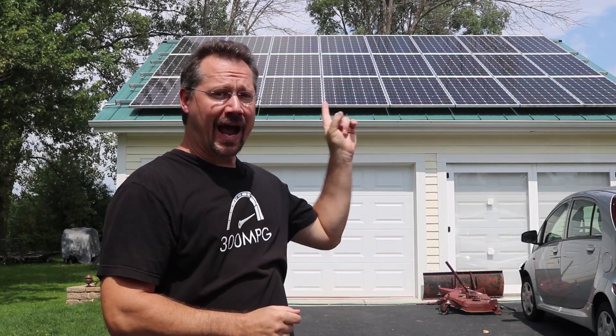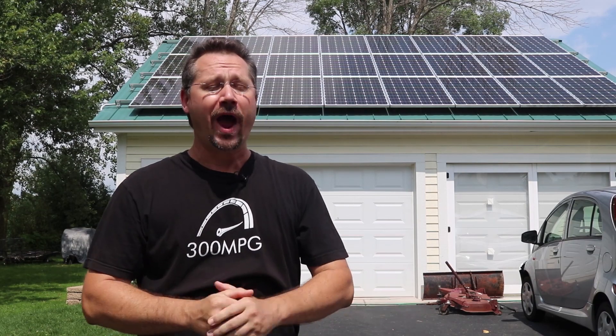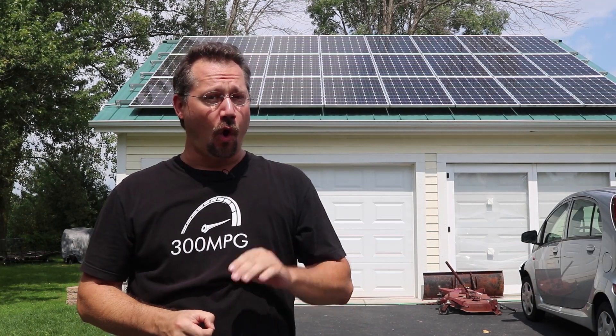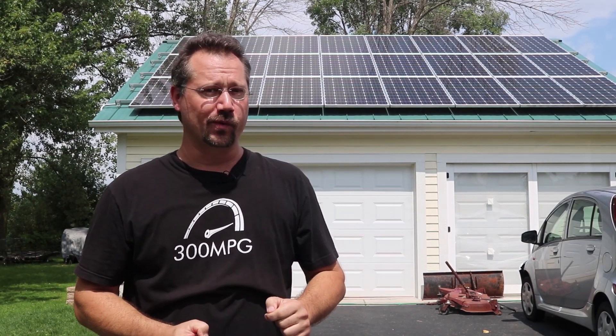Hi everybody, it's Ben here. Behind me are solar panels I installed myself on my garage about three years ago, and you're not going to believe how much money the power company owes me. Make sure to stick around all the way to the end of the video for some exciting new information on what we've been doing with solar.